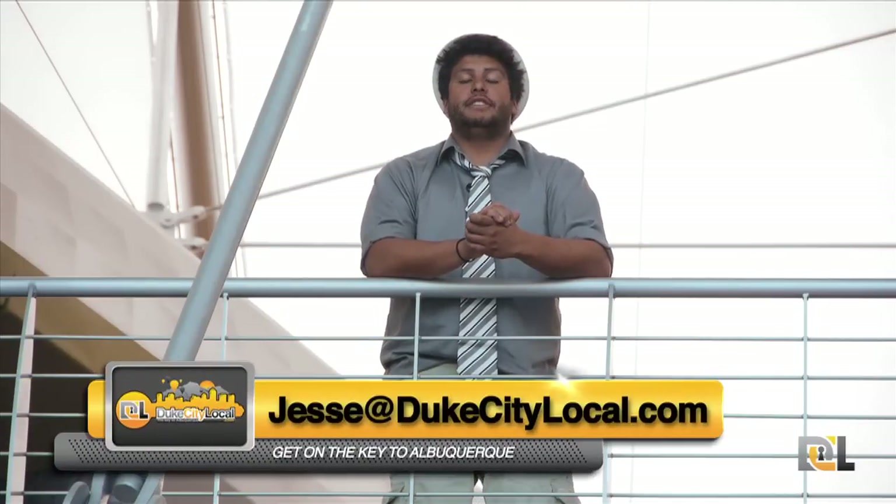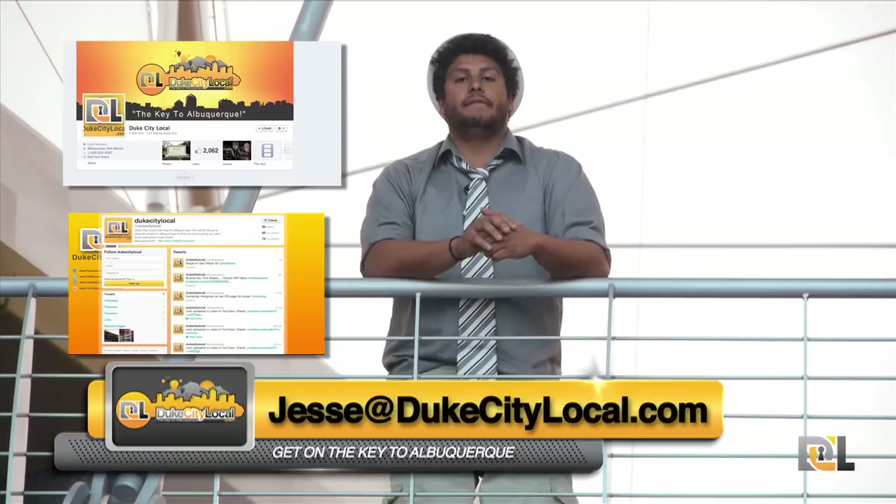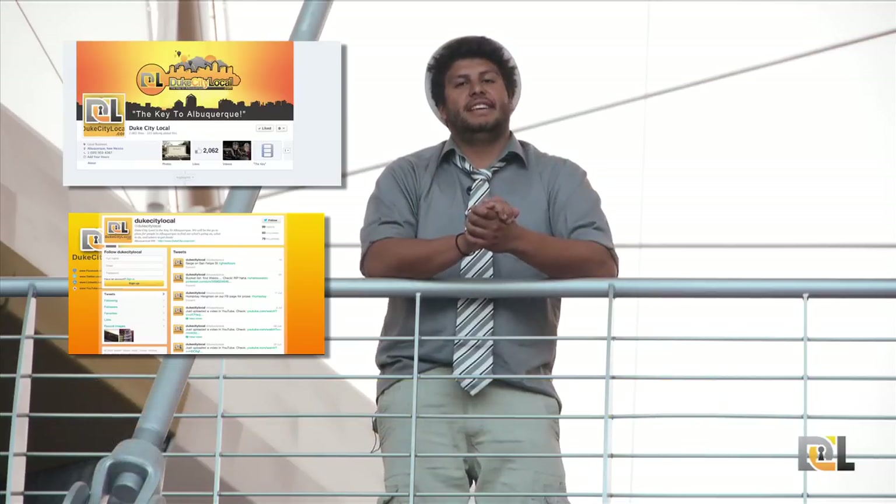For more information about these events, check out DukesTheLocal.com. If you have an event you want featured, don't forget to email me and please follow us on Twitter and like our Facebook page. We're always giving away a ton of prizes for local businesses and events happening around town. Now it doesn't matter what age you are and it doesn't matter where you're from — everyone is a fan of the Balloon Fiesta.